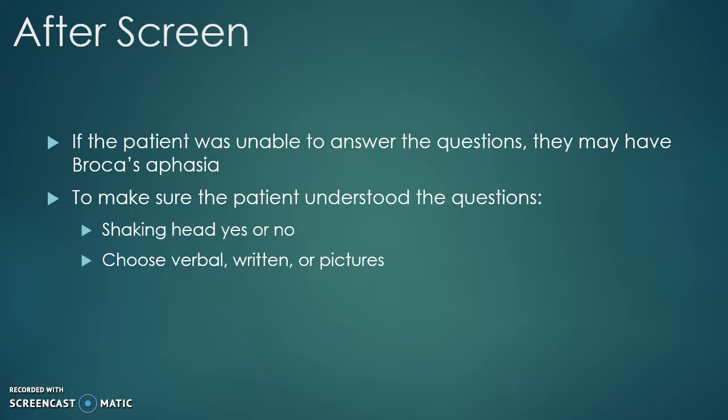For written, you give them a piece of paper and a pencil and allow them to write the answer to the question. For pictures, when you ask, 'Where do you live?' allow them to point to the location on a map. Alternative forms of communication may require a mixture of verbal, written, or picture modifications in order for the patient to answer fully.